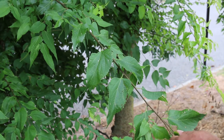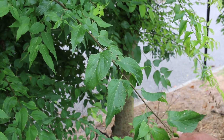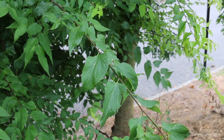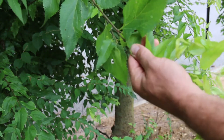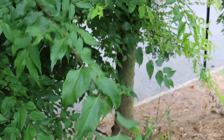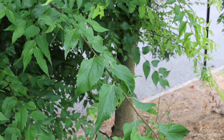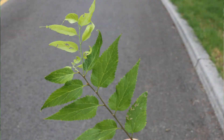Hardy from zones three through nine. It can get leaf spot, some witch's broom, powdery mildew. It also has a tendency to attract lace bugs, which then lead to a lot of sap and moldy sap that falls off the tree as the insects excrete that sap. And here's a landscape tip: good tree for many different situations, performs admirably under adverse conditions.